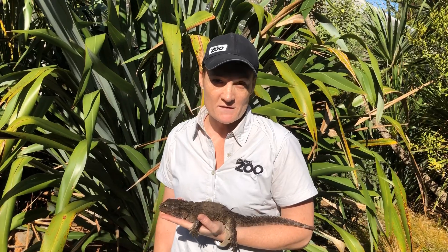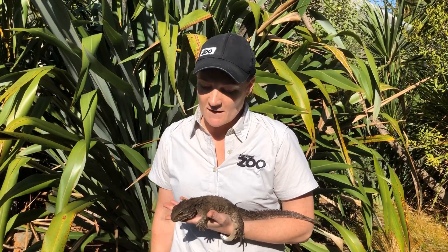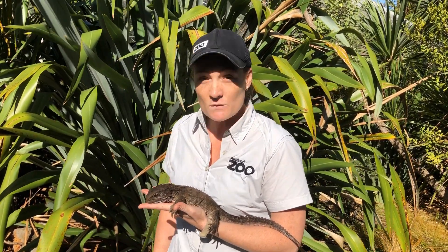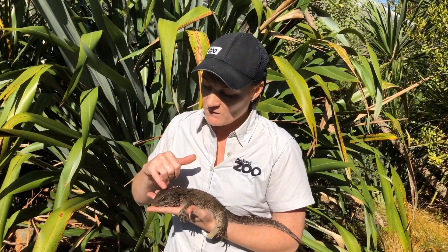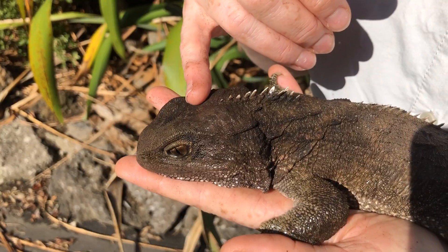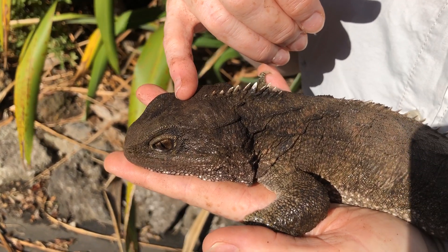Sometimes people talk about tuatara having a third eye, but that doesn't actually mean they have a literal third eye on their head. When they're born, they have a patch of translucent skin on top of their head with photoreceptive cells that are sensitive to sunlight.